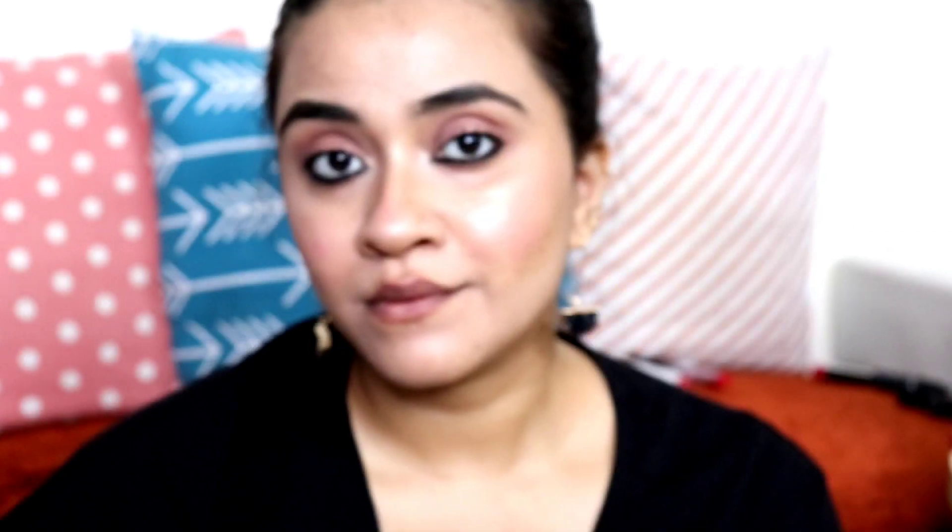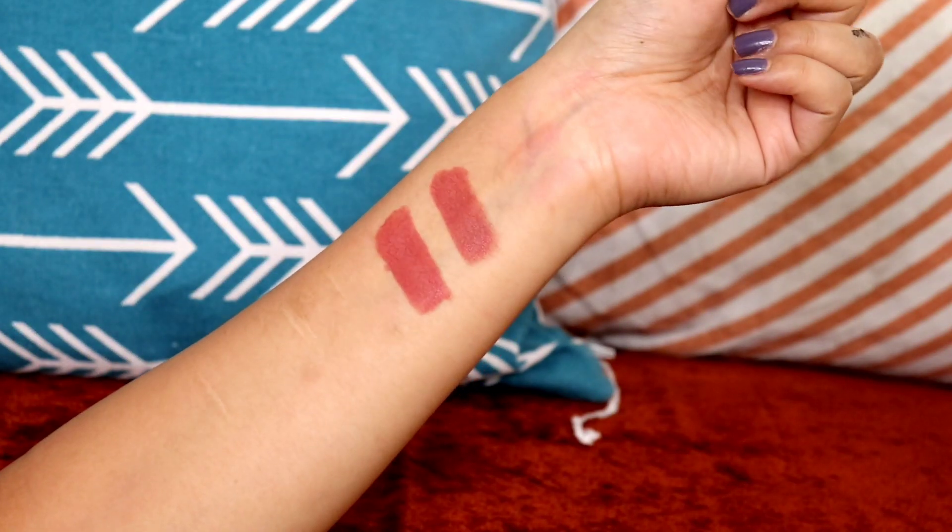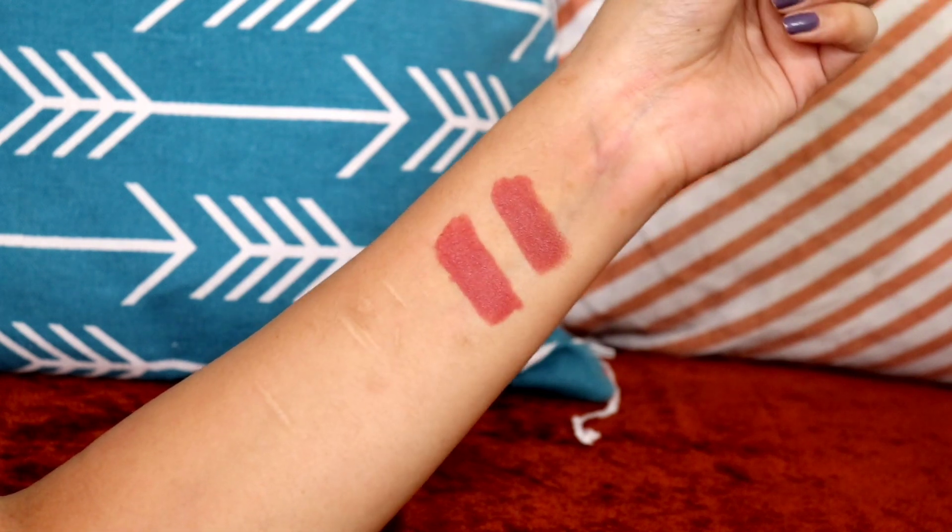The first lipstick is from MAC — the shade Mocha, priced at 1050 rupees in the mini variant. It's a very nice peachy nude shade that suits fair to medium to dusky undertones, with a very creamy formula. The dupe I have is the Maybelline Superstay Matte Ink Lip Crayon in the shade Enjoy the View, for 599 rupees. The color is so similar — both formulas are very creamy, and it's a very nice dupe for Mocha. Here are the hand swatches — this is Mocha, and this is Maybelline Enjoy the View. Very similar.